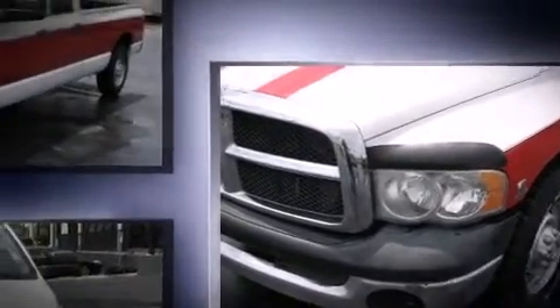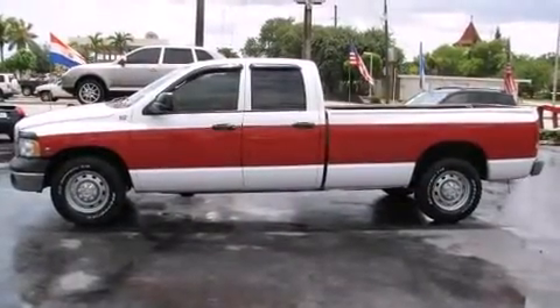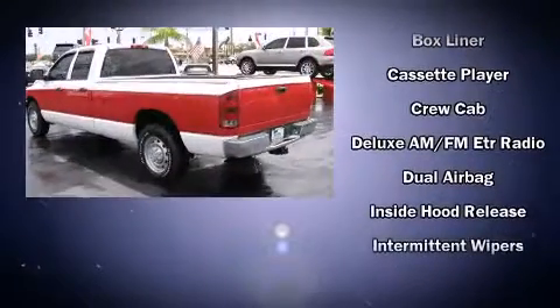The following features are included: a tachometer, speed-sensitive wipers, a rear-step bumper, a front bench seat, and more.